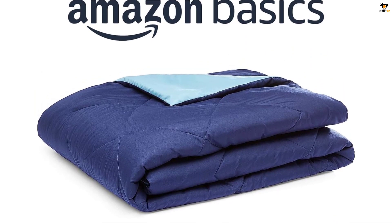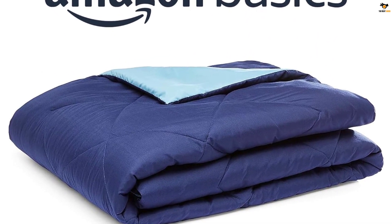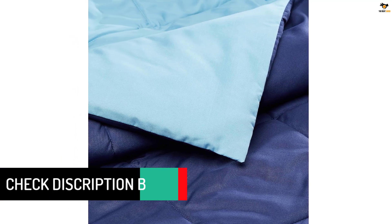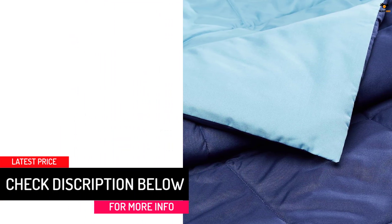It is lightweight and suitable for all-season use, keeping you comfortable throughout the year. Plus, it is easy to care for with machine-washable convenience. The Amazon Basics Lightweight Comforter is made in an OEKO-TEX Standard 100 factory, guaranteeing high safety and environmental standards.